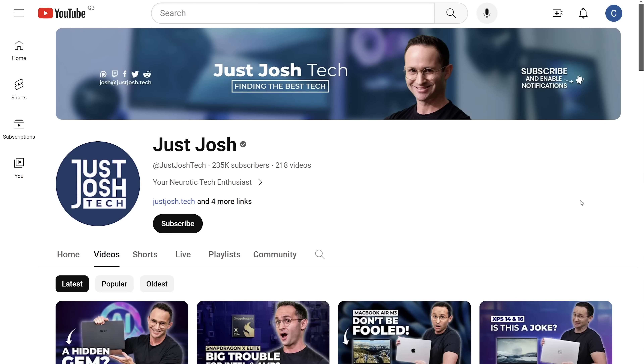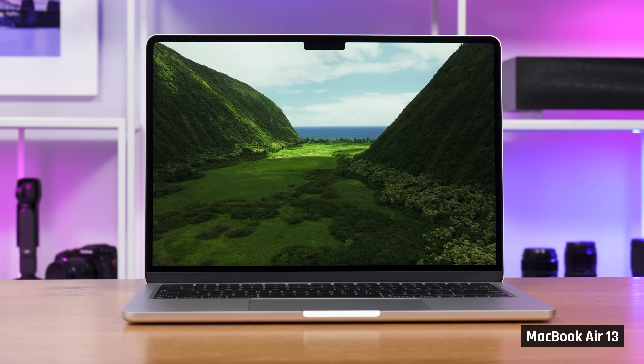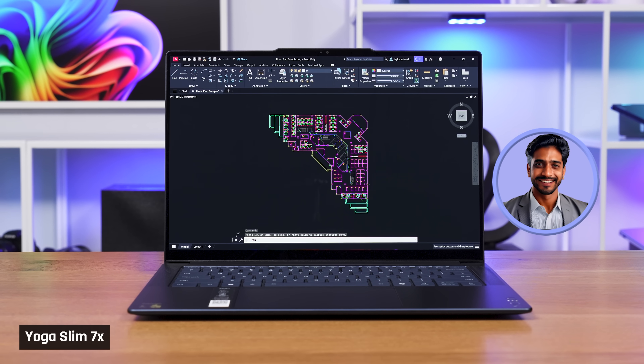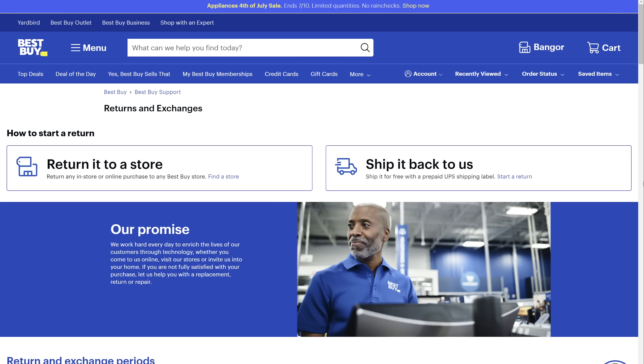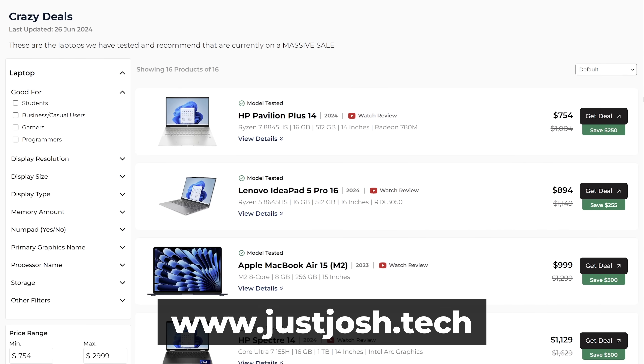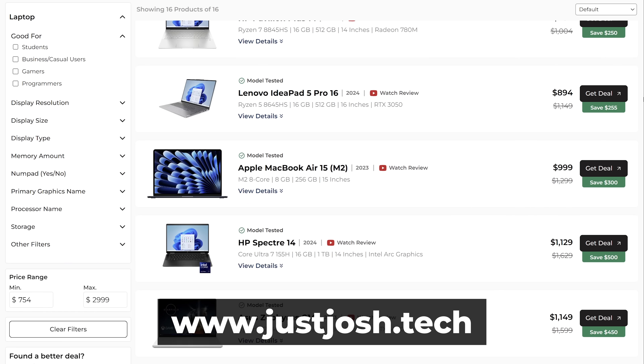Make sure to get subscribed with the notification bell on, as we have a full video coming comparing the MacBook Air to the Surface Laptop 7. For users like Varun who depend on specialist applications, it really depends on what you're doing — right now some work, some don't, and some don't work as well. I would only buy now if you're sure that your applications work, or you're purchasing it as a secondary laptop or from a store with a decent return policy. As we continue our testing, you'll find the laptops we like best on our website, as well as where to get the best deals.